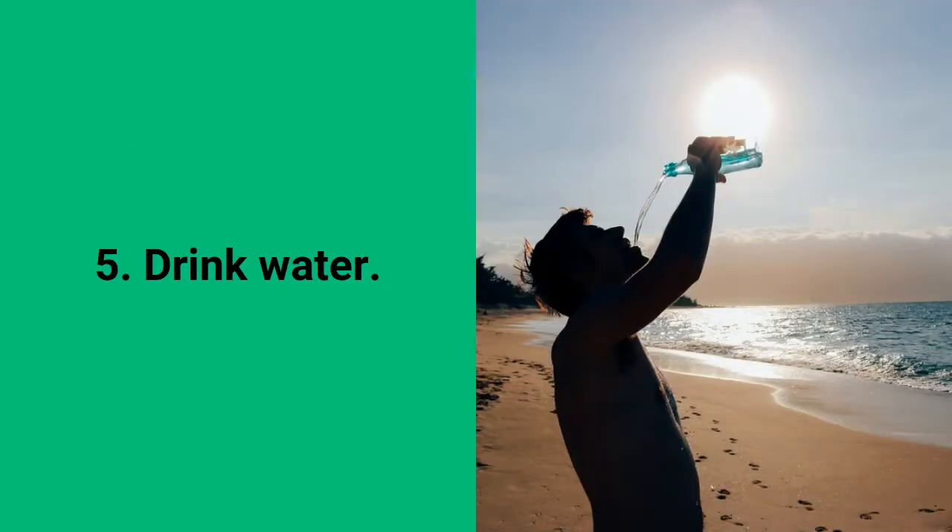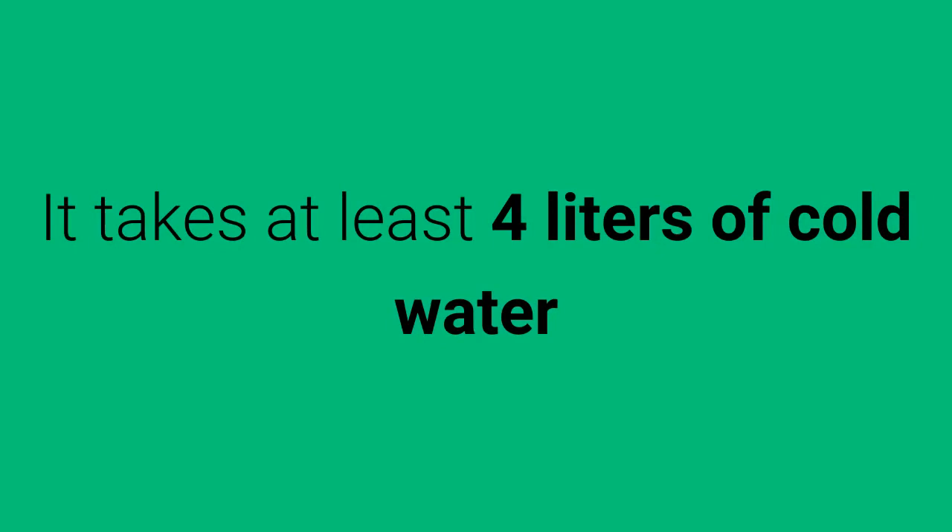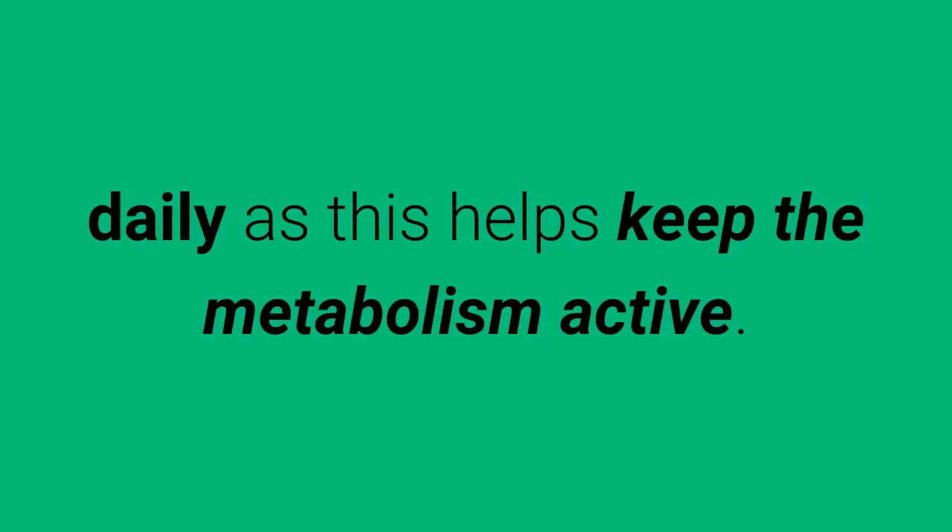5. Drink Water — even better if it is cold. Drink at least 4 liters of cold water daily, as this helps keep the metabolism active.